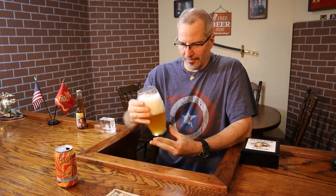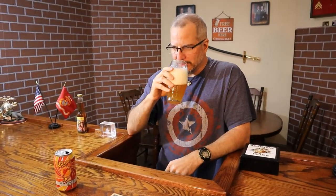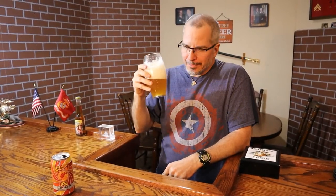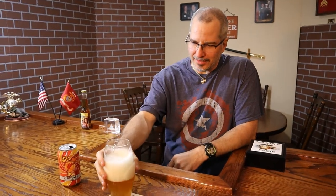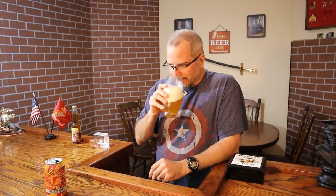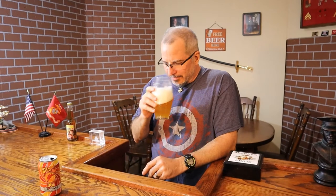It tastes like orange peel, smells like oranges. I can see why people prefer IPAs in the summertime — I guess that's the summertime flavor, the citrus. I don't get any beer aroma; it just smells like oranges. It's not bad as far as IPAs go, it's just not my thing.